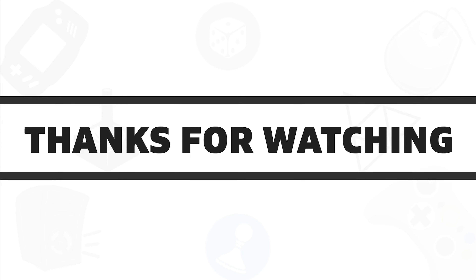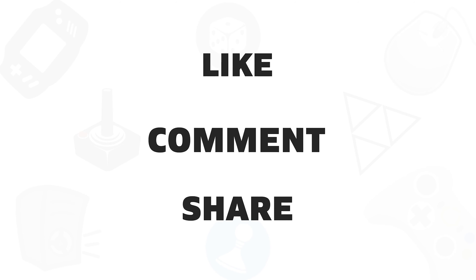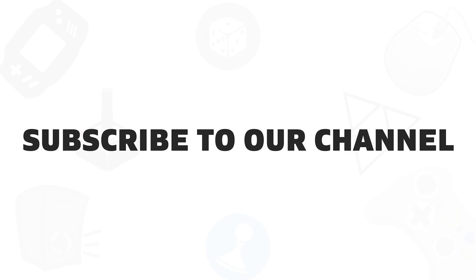If you found this video helpful, give it a thumbs up, share it with your friends, and comment below to let us know your thoughts. Subscribe to our channel if you want to see more videos like this on your feed.